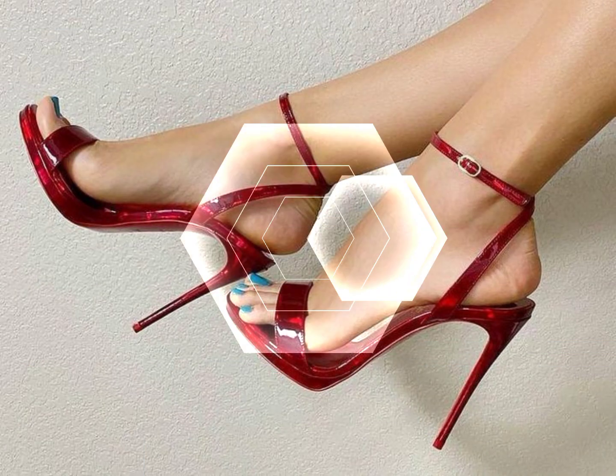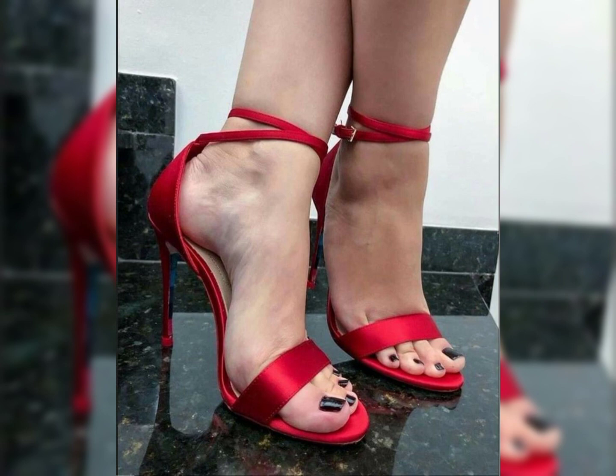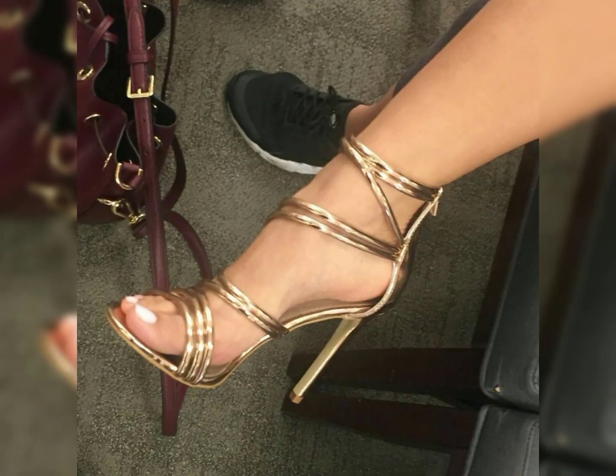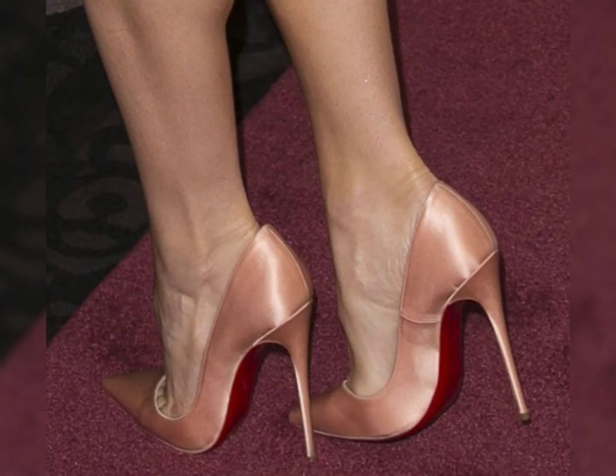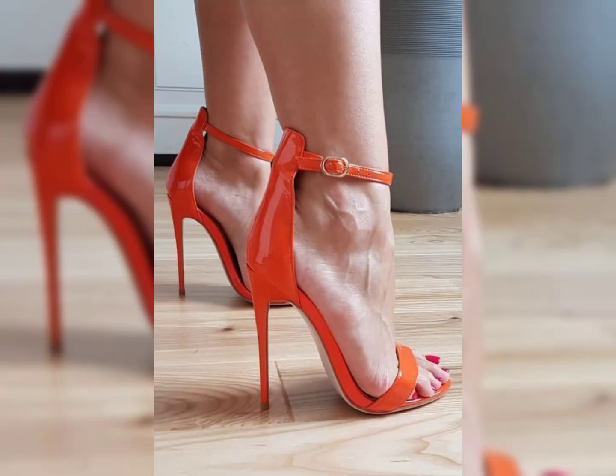Kitten heels are low and slender, typically with a height of 1 to 2 inches. They offer a more comfortable and subtle heel option.